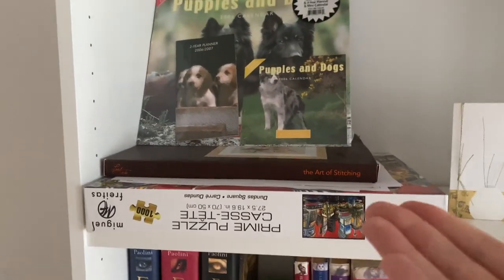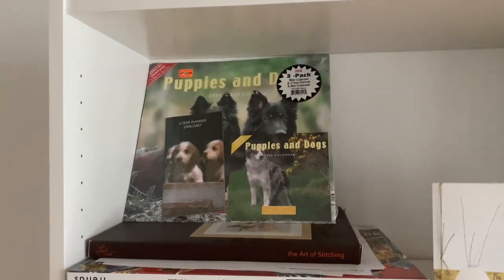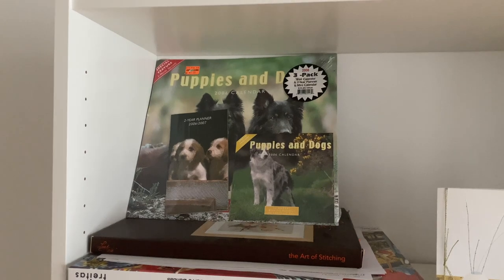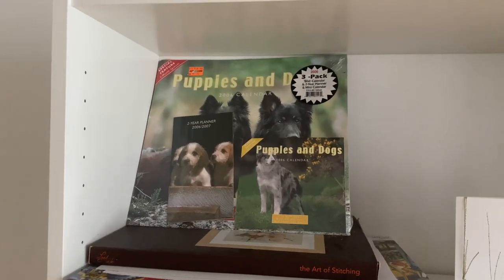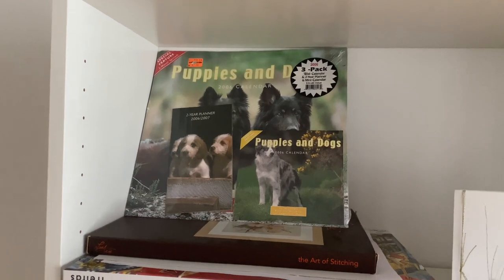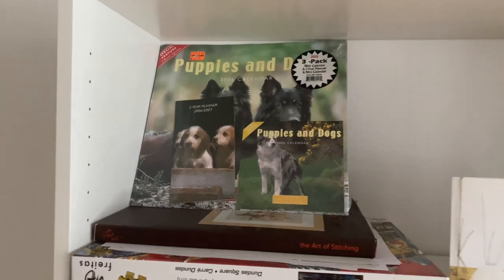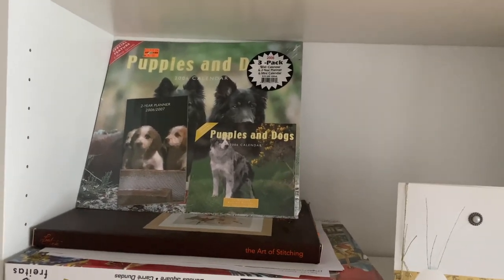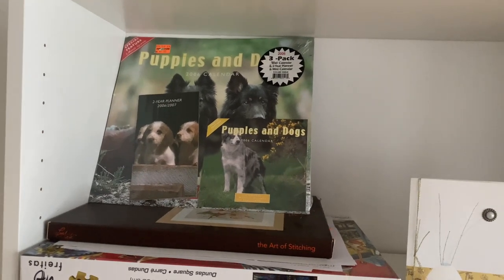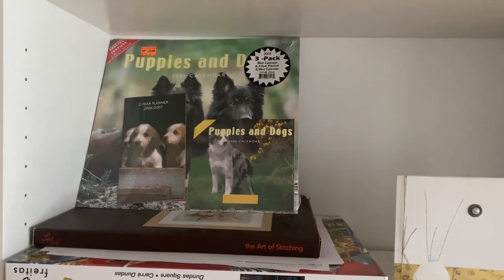Then there's my puzzle as well as the box for the cross stitch I'm currently doing. And we have this really fun 2006 puppies and dog calendar that's still in the wrapping. A friend found it for free on the road and decided to give it to me as a gift. I claim it's in mint condition and it's going to be my retirement fund. At some point the calendar will be correct again, right? There'll come a year when all the days are the same as 2006 and then maybe I can use it.